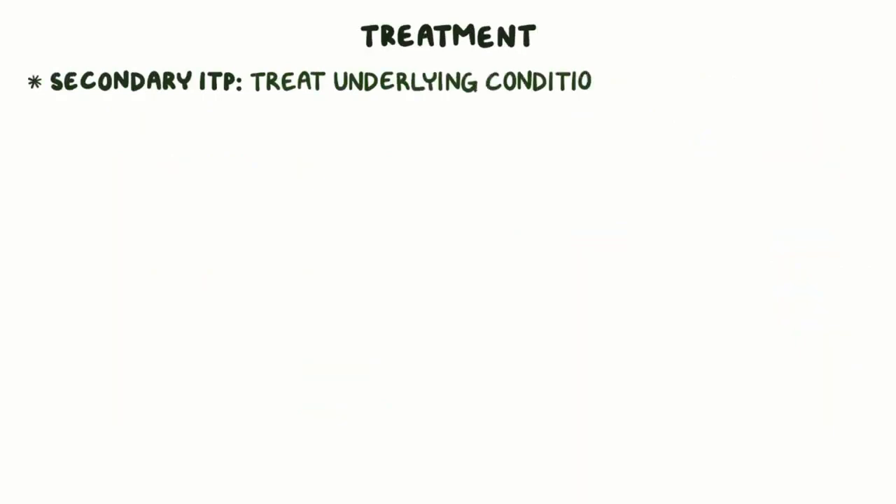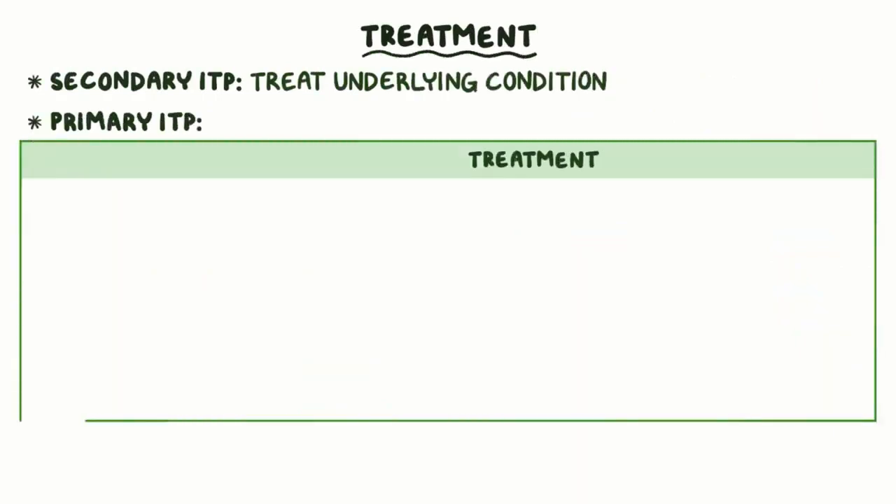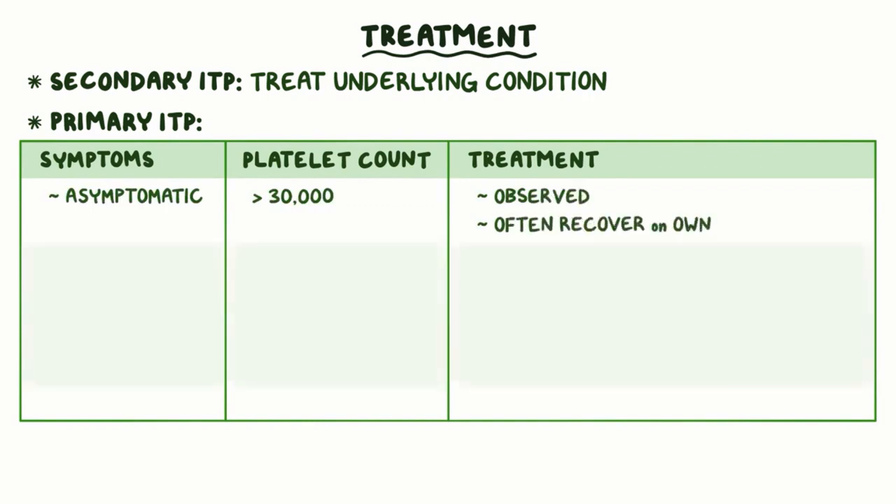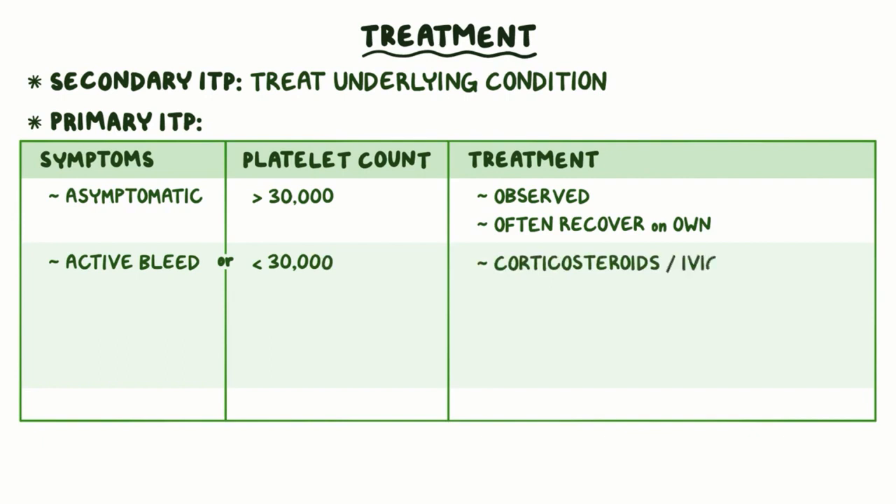Individuals with secondary ITP are treated for their underlying condition, while treatment of primary ITP depends on the platelet count and symptoms. Asymptomatic patients with a platelet count over 30,000 can be observed and often recover on their own. Patients with an active bleed or those with a platelet count below 30,000 are usually started on corticosteroids or intravenous immunoglobulin, or IVIG for short. Corticosteroids act as immunosuppressants, and IVIG has an immunomodulatory effect. Both of them help stop the formation of new autoantibodies.